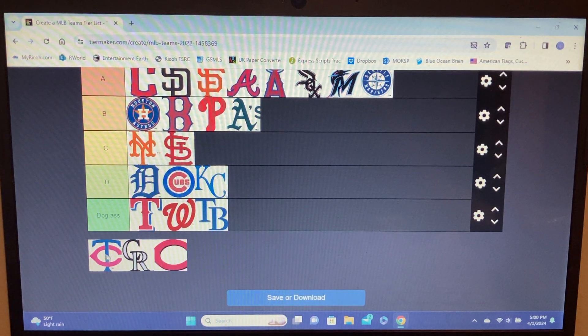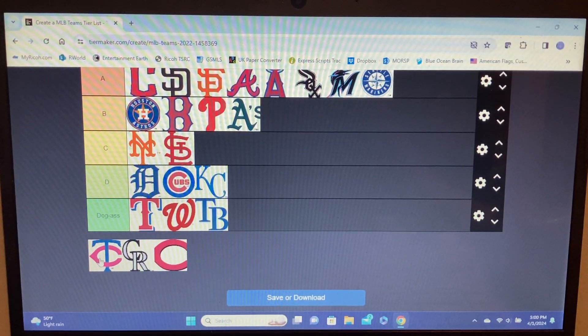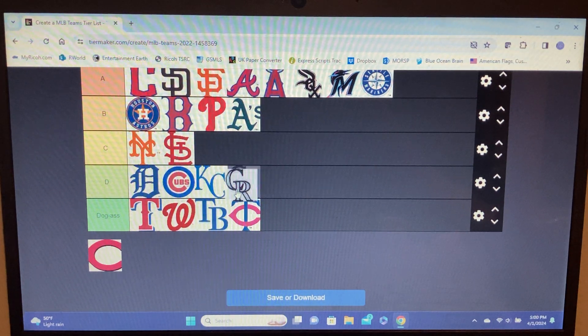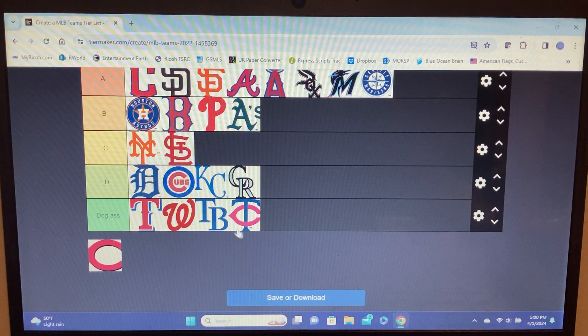Twins — it's the C again. Dog ass. Bottom of dog ass. Rockies — they're taking the bottom of dog ass spot. Actually I like the Rockies better just because of the color scheme, the gray is nice. Twins are a laughable franchise with a dog ass logo reusing the same C. Rockies just always suck and the city is a joke — they swap places, Twins at very bottom.